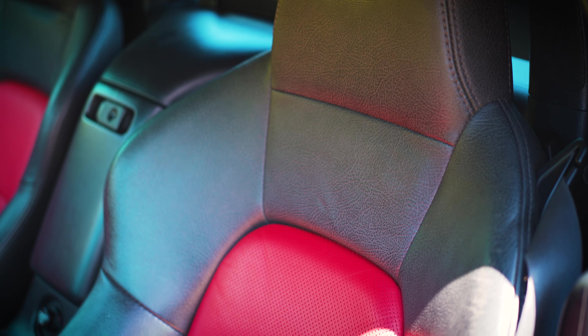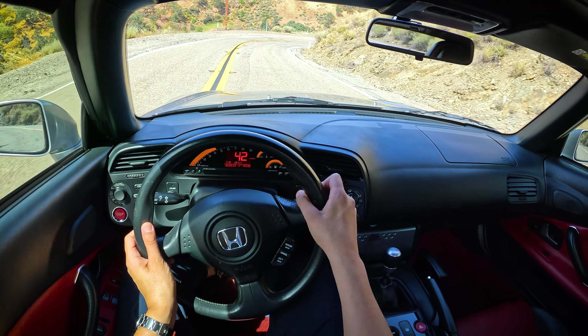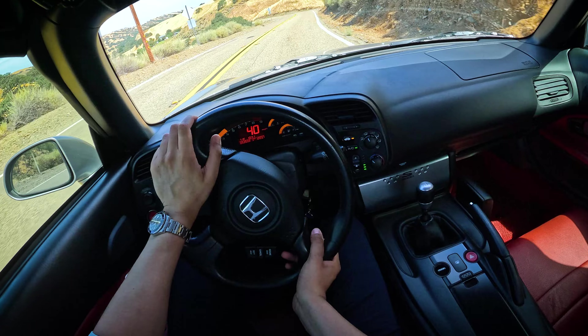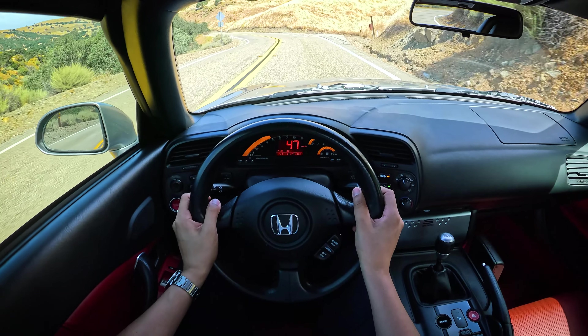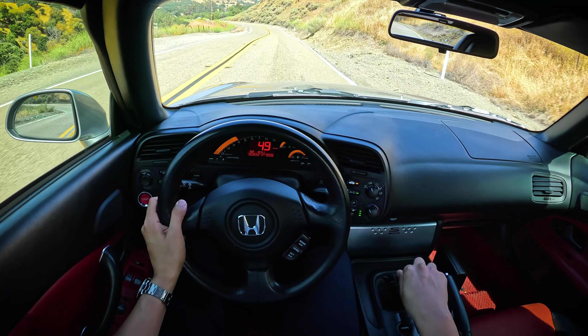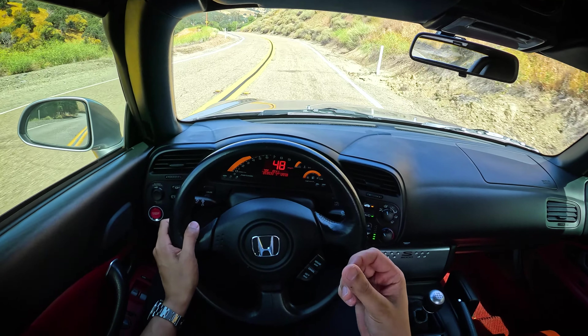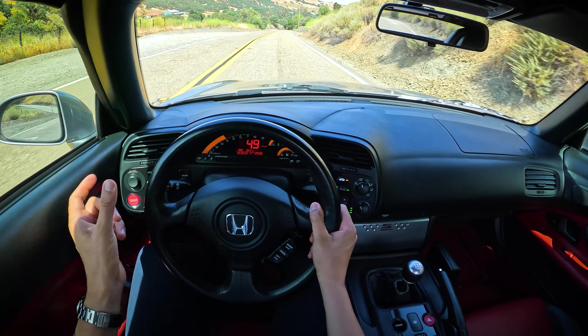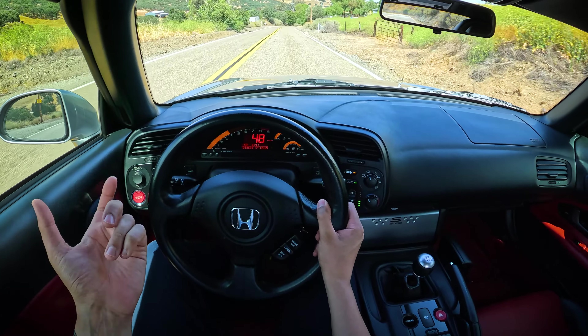Daily driving an S2000 — you can do it, especially if you're young. But if you're an old grandpa like me at 33 years old, it's going to wear on you. It's not as comfortable, quiet, or refined. Being more comfortable and quieter makes the ND3 less emotional and visceral, but for this use case, it makes more sense.